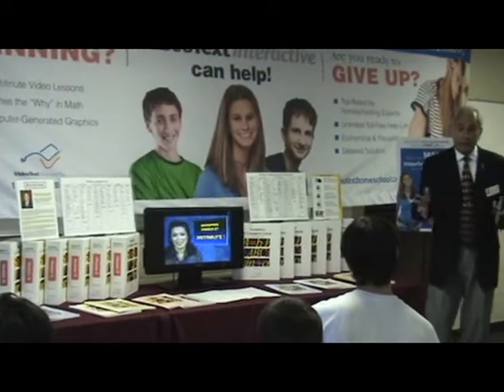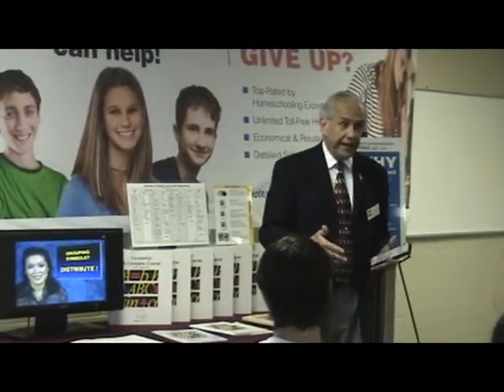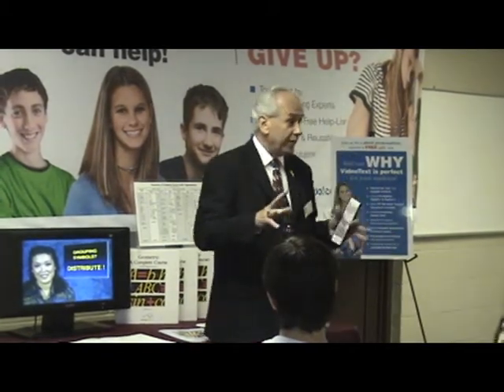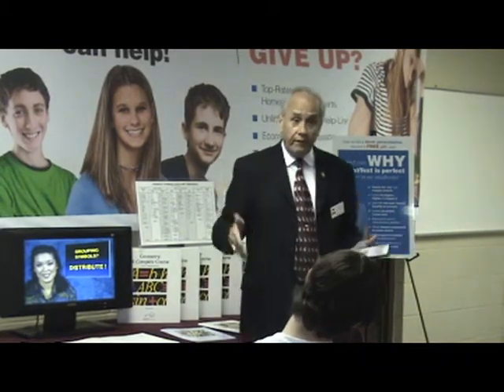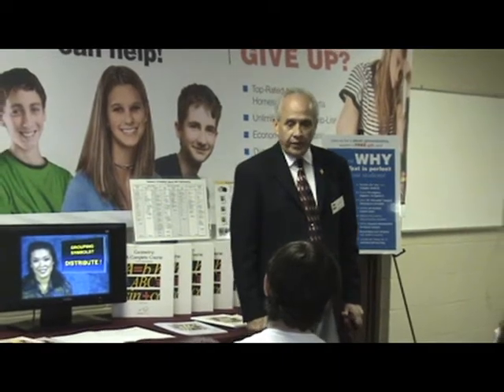So we have this course in schools now — well, it's relatively new. It's called Pre-Calculus. Now, that sounds so scary: Pre-Calculus. Well, what does 'pre' mean? Before. So what do you do in Pre-Calculus? All the stuff you do before calculus.